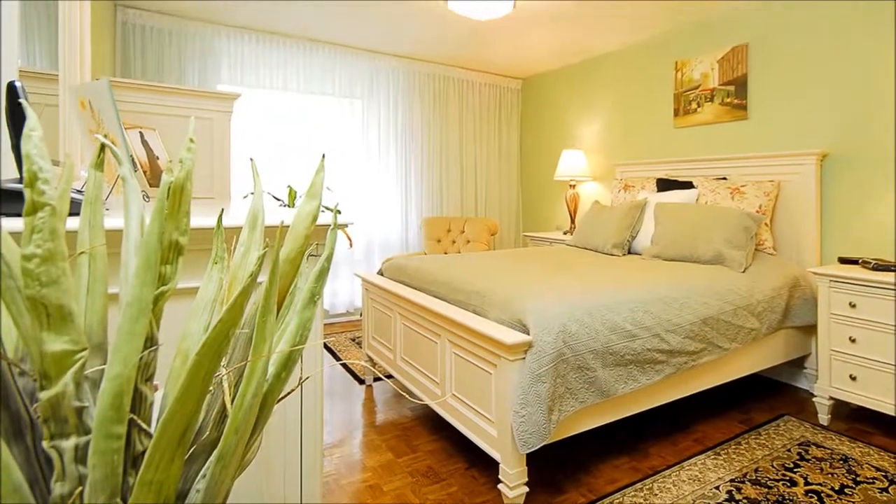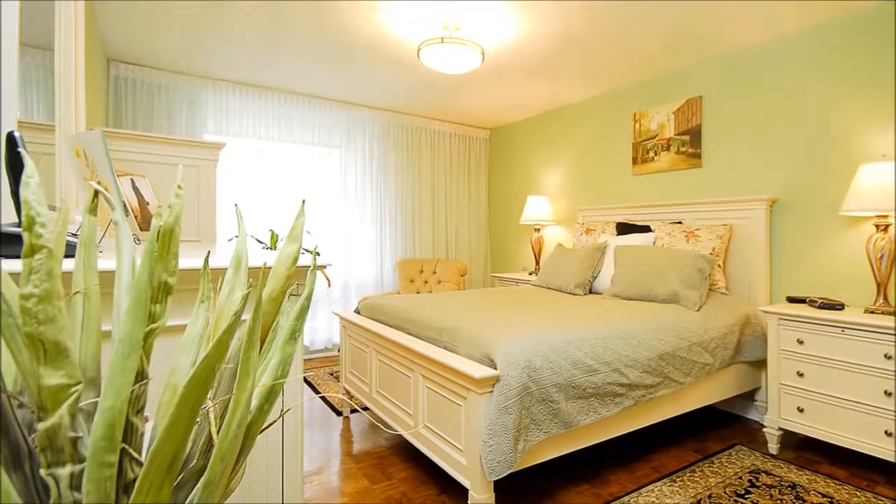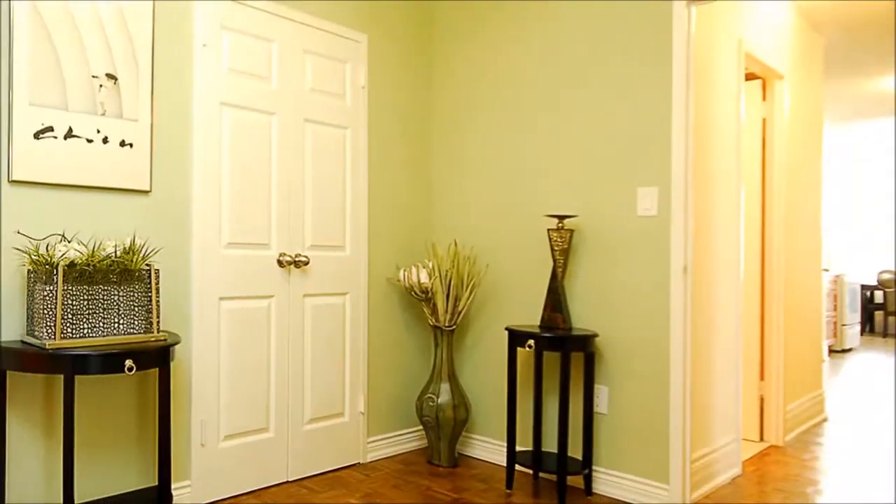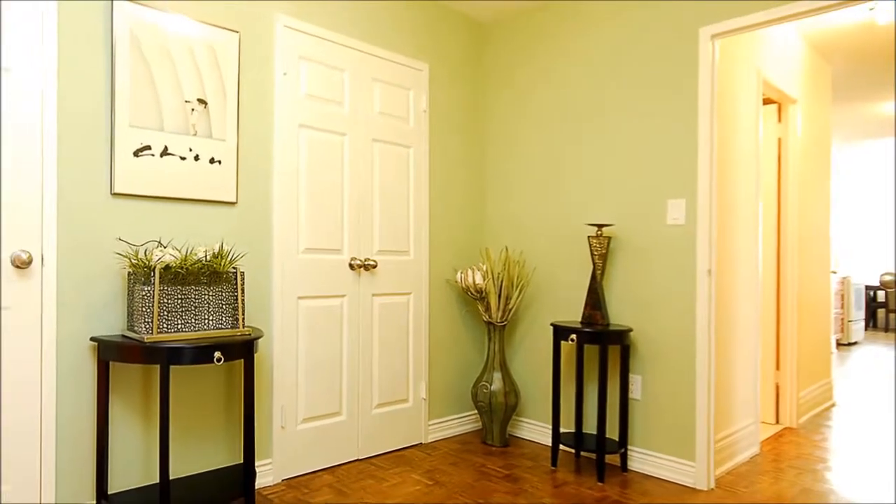When the last guest has left, slip away to your private master suite where you can savor a peaceful night's sleep. A spacious foyer featuring a wealth of closet space and storage leads to your bedroom.